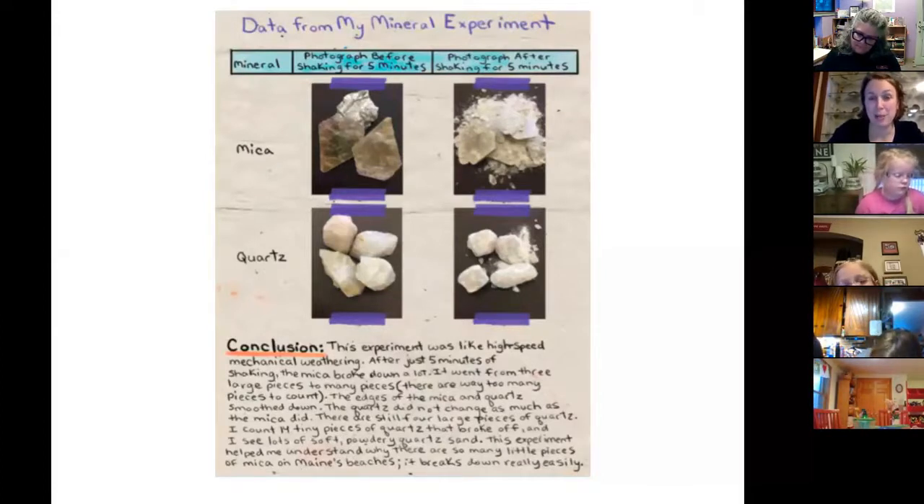The hardest on the Mohs scale is a 10, which is a diamond, and the softest is talc — almost like chalk in how soft it is. Mica is about a 2.5 on the Mohs scale and quartz is a 7. So she wonders: if quartz is that much harder, will it weather and break down slower than mica? Her experiment is to put them both in a container and shake, shake, shake and see which one breaks down more. And that's what we're going to do today.